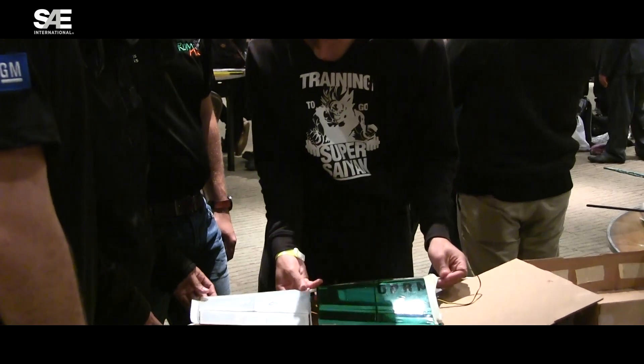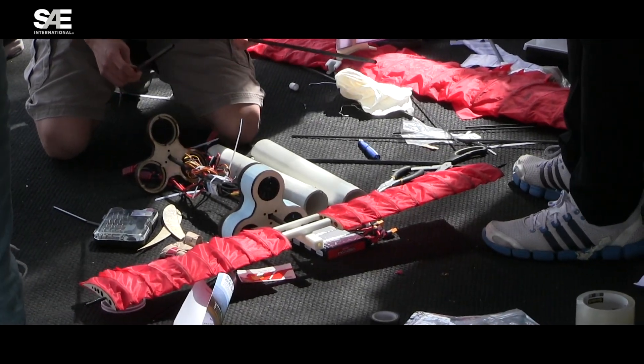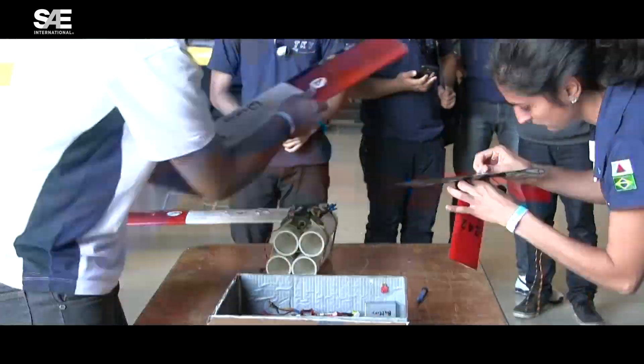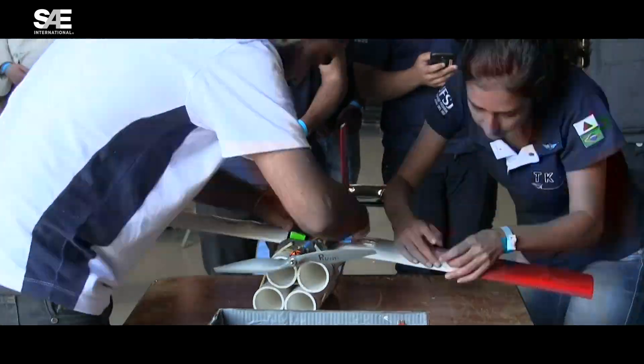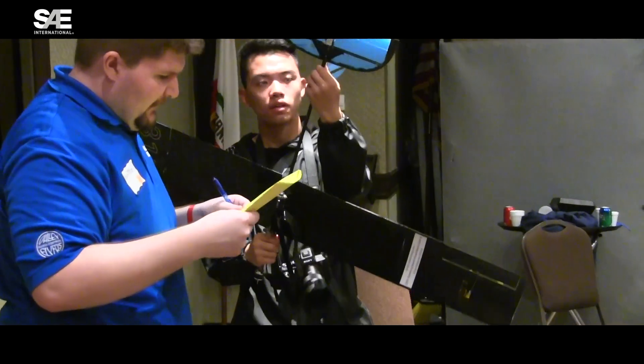On top of that, we increased the importance this year of the assembly bonus. You could have a many-part aircraft that's very complicated, but you're going to take a penalty on taking all of it and the payload out of a box and assembling it together. So you've got these three competing requirements: maximum payload, payload fraction — because you still want the aircraft to be as light as possible — and assembly time.